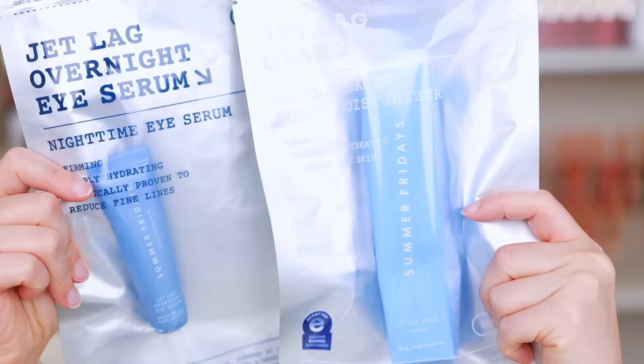We have some new skincare from Summer Fridays as well — I'm not familiar with their skincare before, which is why I'm excited. They just launched the Jet Lag Mask, which is a multitasking mask and moisturizer supposed to soothe dry skin. There's also the Jet Lag Overnight Eye Serum, which is firming and hydrating and supposed to help reduce fine lines. I can't give input on these yet, but these are new at Sephora — I saw them at the front when I went into the store.